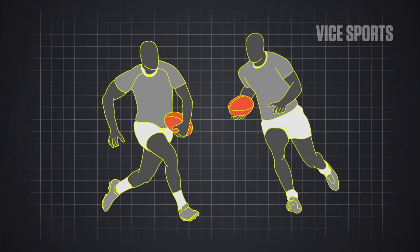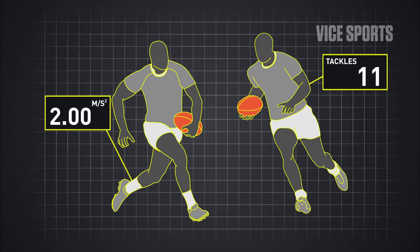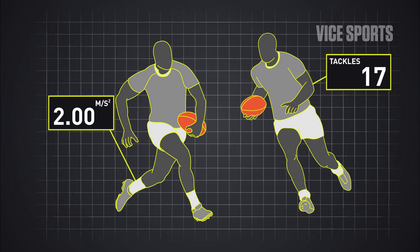You would use the data to look at the comprehensive load of the athlete, so we can look at their total running volume and their speeds, but you can now also in-build the collision load that they've experienced — so how many collisions they've had and what was the overall force of those collisions.